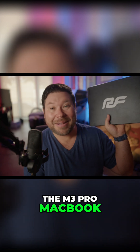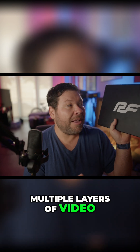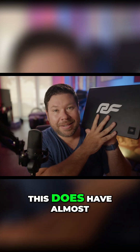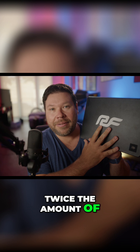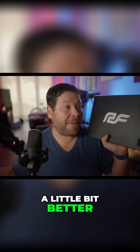The M3 Pro MacBook Pro handled the RED footage really well with multiple layers of video and a lot of effects. It does have almost twice the amount of GPU cores, so it makes sense that it's going to handle RED raw footage a little bit better.